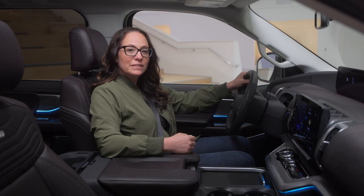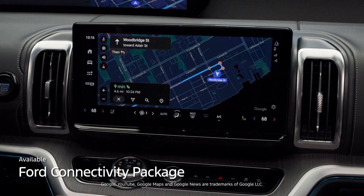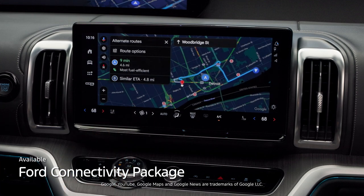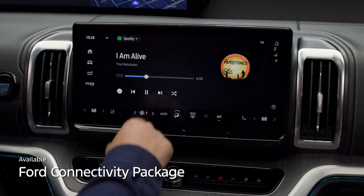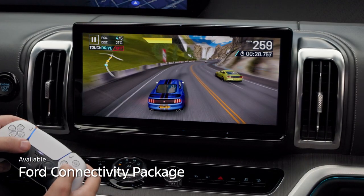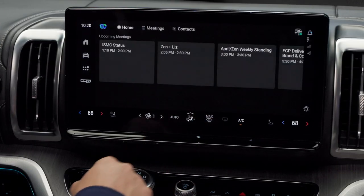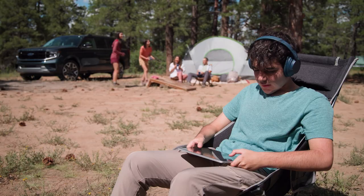Whether you're on the road or parked, the available Ford Connectivity Package powers the Ford Digital Experience to give you access to navigation, your favorite music, podcasts, gaming, videos, and productivity apps, plus a Wi-Fi hotspot.